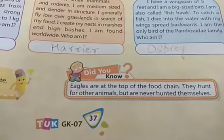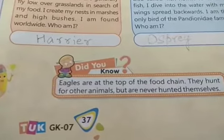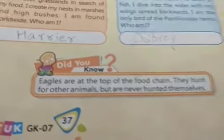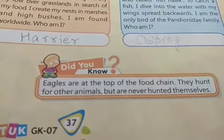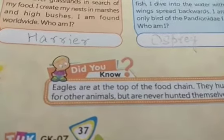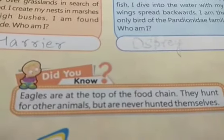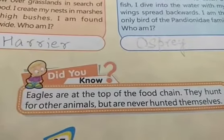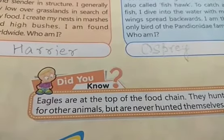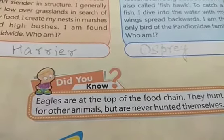Did you know? Eagles are at the top of the food chain. They hunt other animals but are never hunted themselves. A food chain is a representation of different animals in a series showing who eats whom.